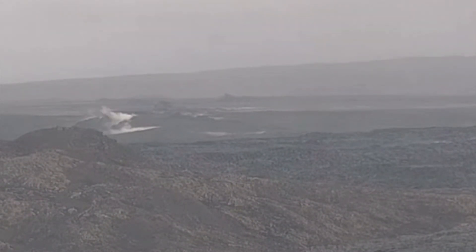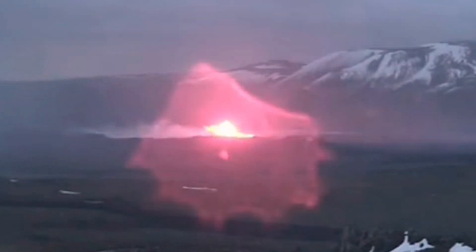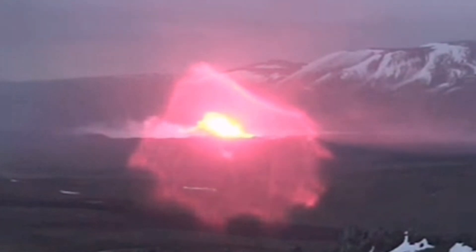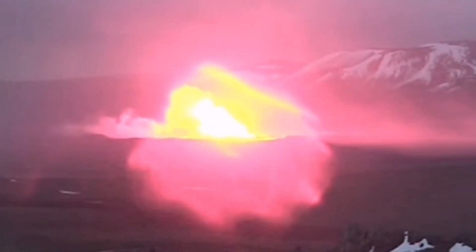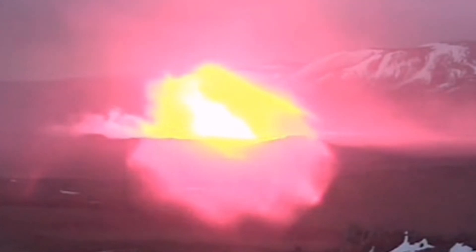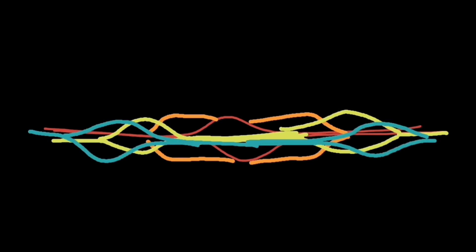The likely location of the eruption is at the center of this image. You can see this is where we had several eruptions in the past. When an eruption starts from one point, it extends in both directions — south and north — and like a butterfly opening its wings, it extends.